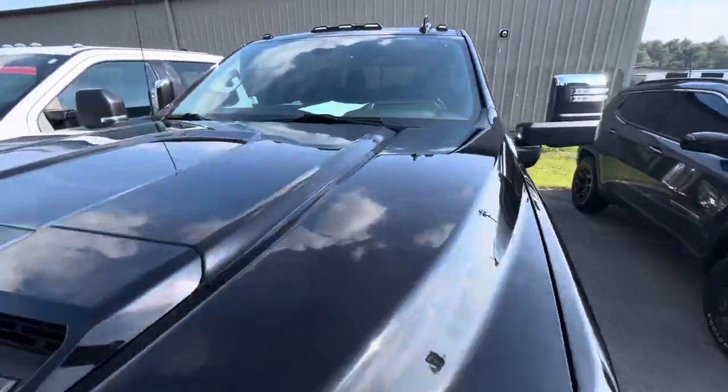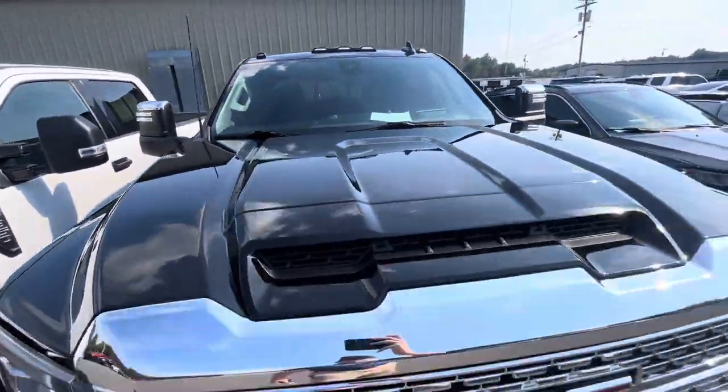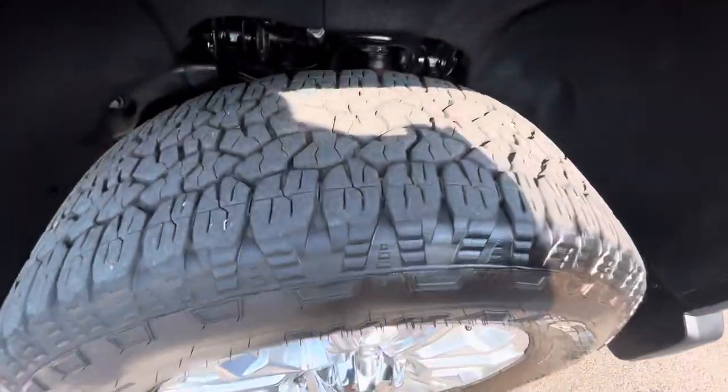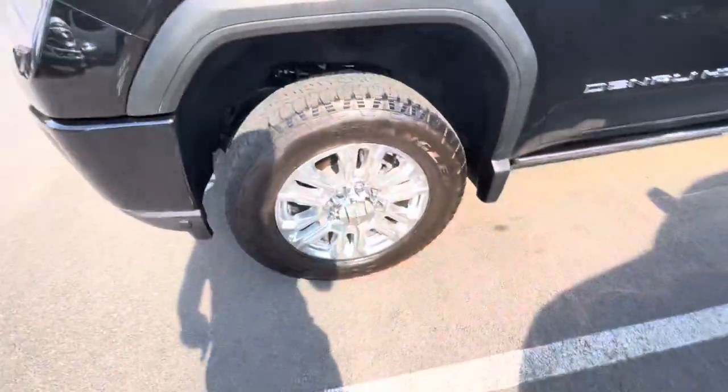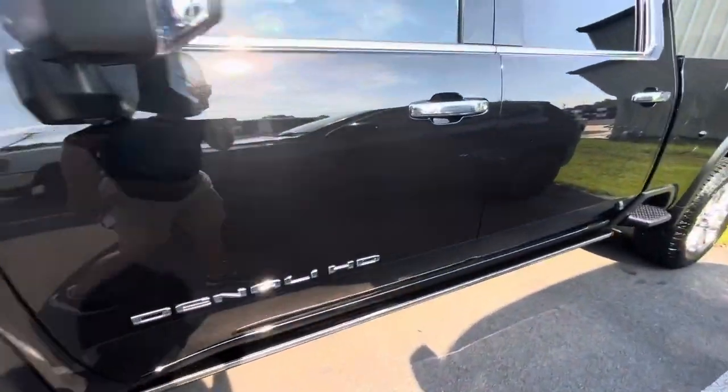Here on the hood, everything looks good as well — don't see any indentions there. Coming around to the driver side, you can see the wheels and tires here. Tires have plenty of tread left on them — probably the original tires. They are Goodyear Wrangler tires.